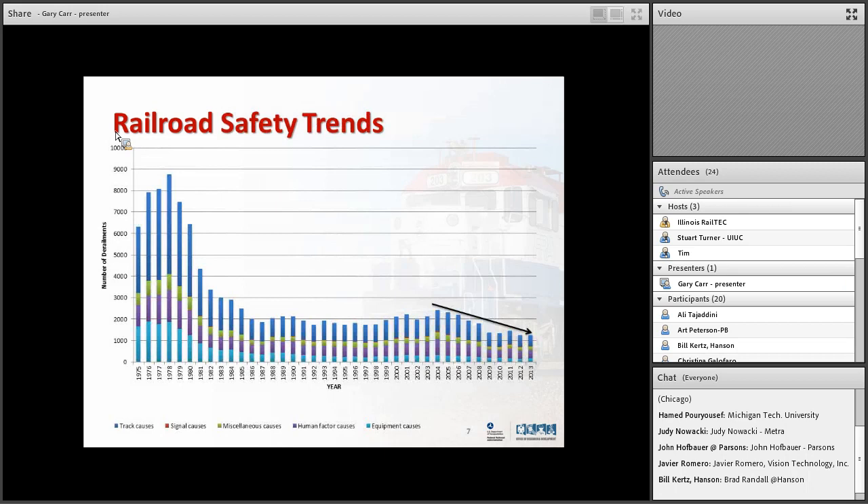Let's take a look at safety trends from 1975 to 2013. In the 70s there was a big problem — many, many derailments. Looking at this stacked bar chart, the top level represents track-related derailments, which is the area I've been focused on. Right now in 2013, the two highest causes of derailments are track and human factors. If we can decrease derailments caused by track and by human factors, that would be the right direction.